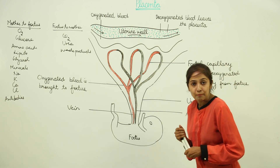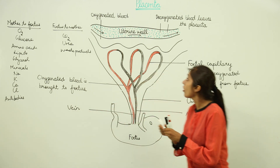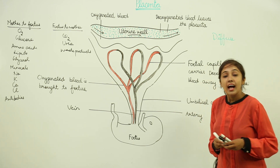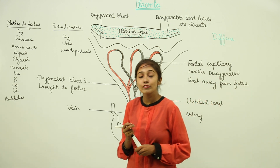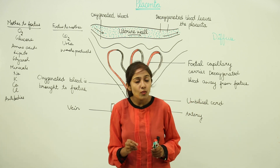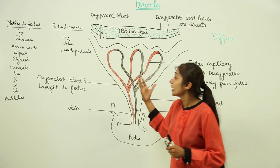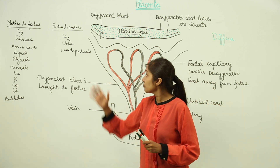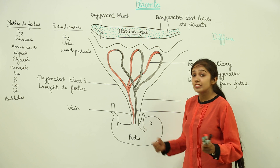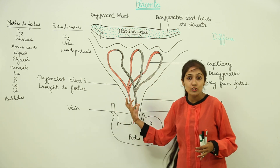The exchange across the placenta occurs by a process called diffusion. In the case of diffusion, there are chances of entry of the HIV virus through the placenta. That is why it is necessary to get an HIV test done during pregnancy. If the mother is already infected, the HIV virus can infect the fetus through the placenta, and then the fetus may not survive.